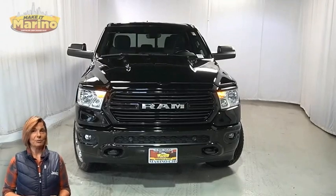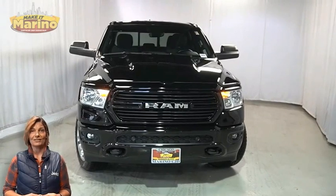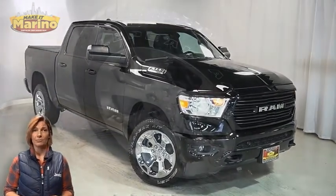Power, performance, capability, and capacity allow you to take on new challenges and adventures. Take a look at this certified pre-owned 2021 Ram 1500 Bighorn Crew Cab in Diamond Black Crystal Pearl.